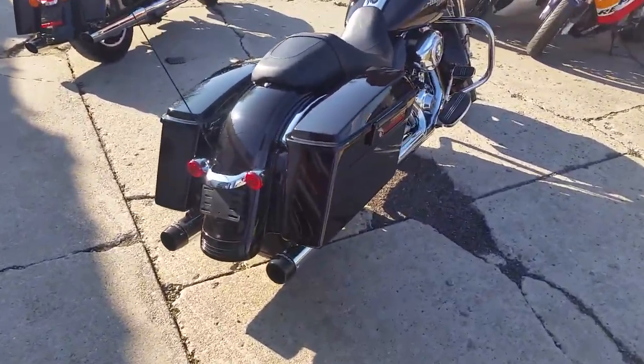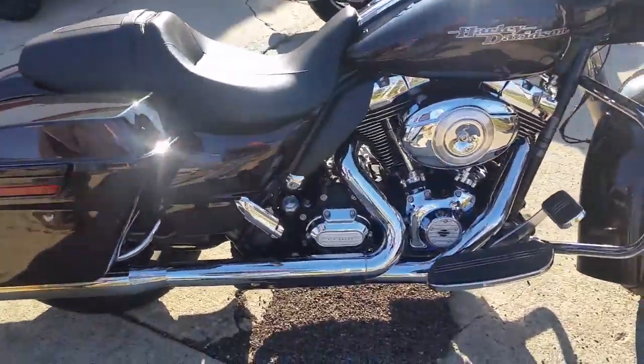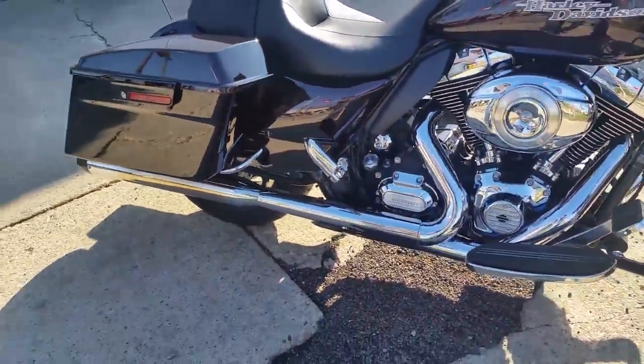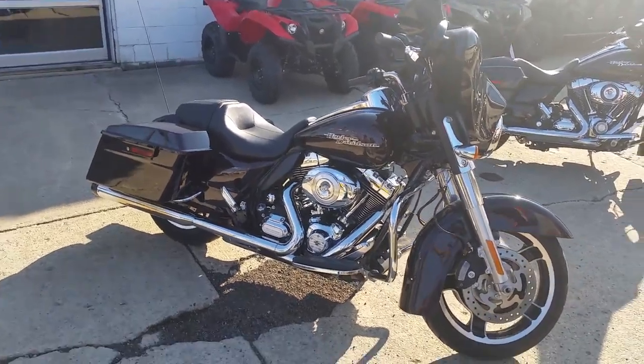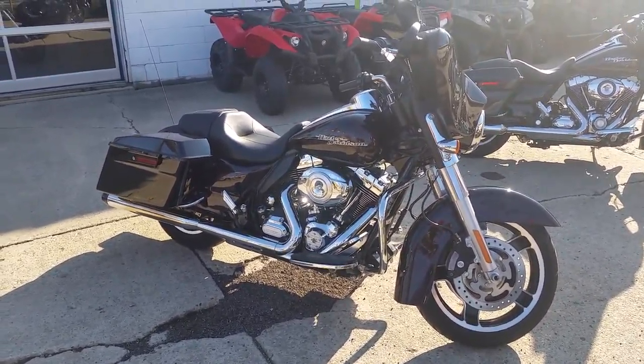This one has it all — low miles, great color, all the chrome safety features, and the exhaust makes this bike sound as cool as it looks. For only $14,900 you get financing. Visit our website at ApprovalPowersports.com.